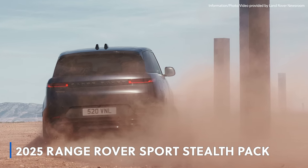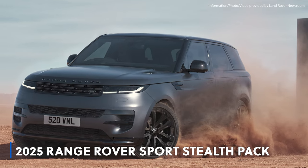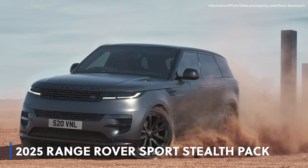Elevate your driving experience with the Range Rover Sport Stealth Pack. Dark, dramatic, and astonishingly dynamic — this SUV sets a new standard for luxury and performance.